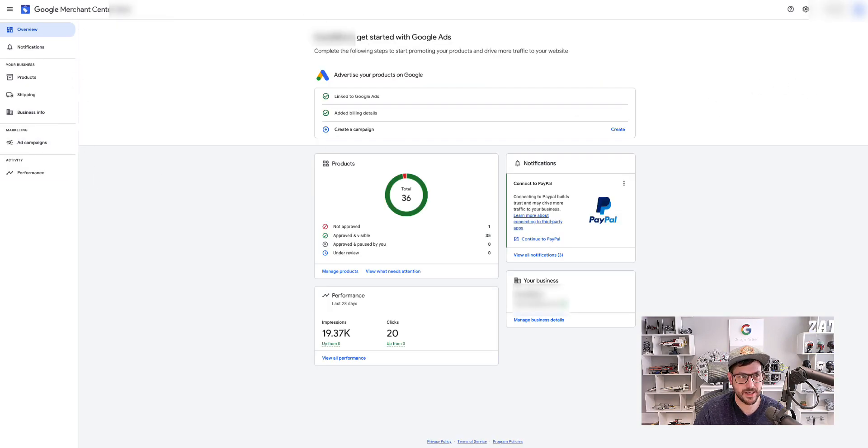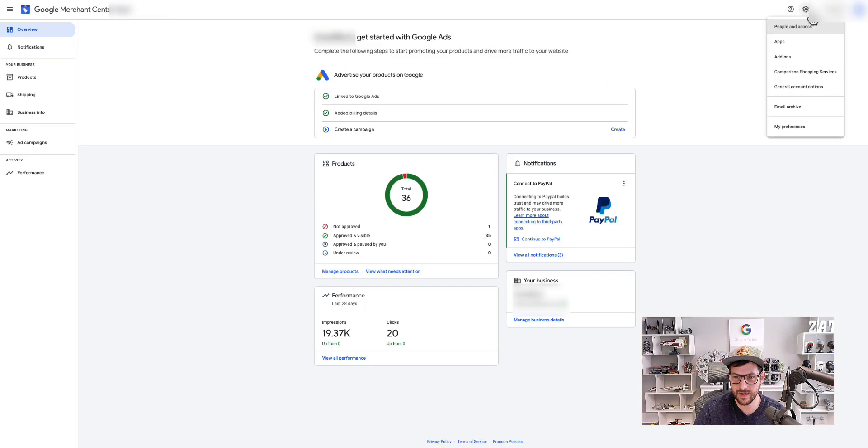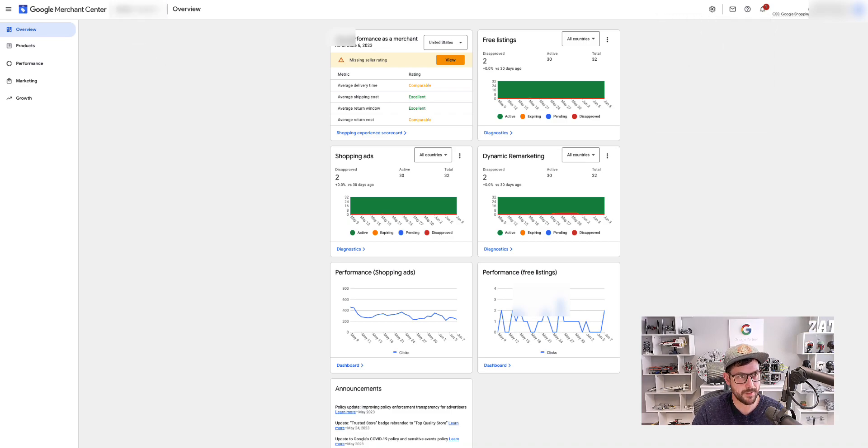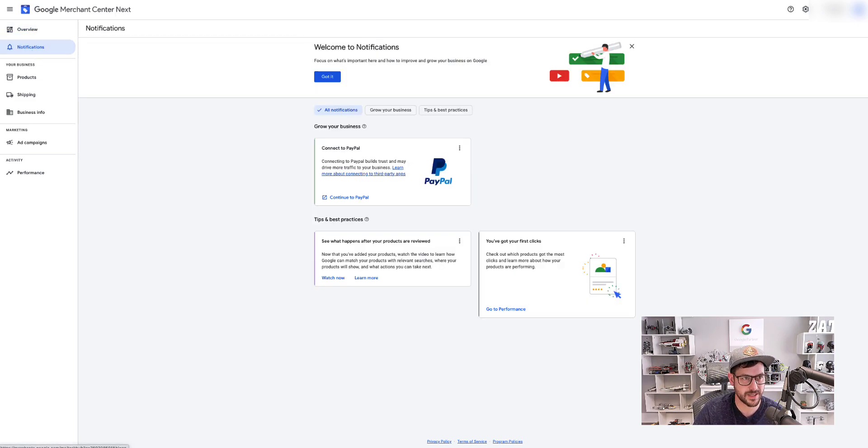One thing I've noticed is they've brought a number of settings into the main nav, which I think is a great idea because some of those were important items, not just settings. This is the main screen — it gives you the information you'd most want to see, similar to the original Merchant Center. There are notifications here too, though I'm not sure those will be very important.